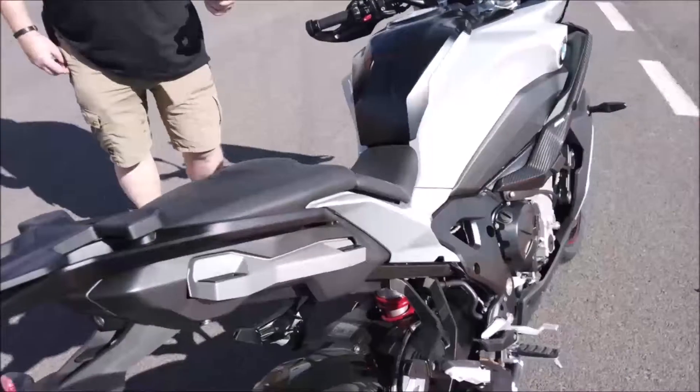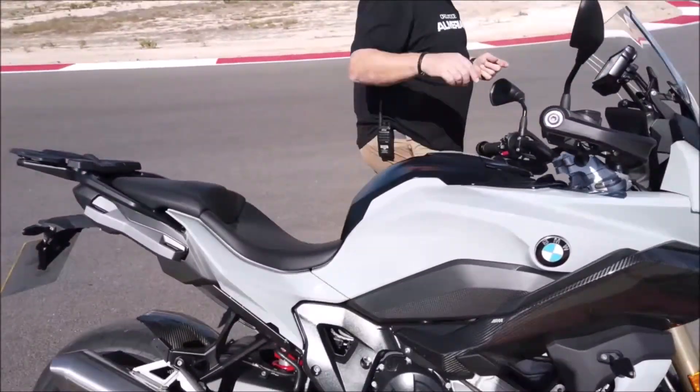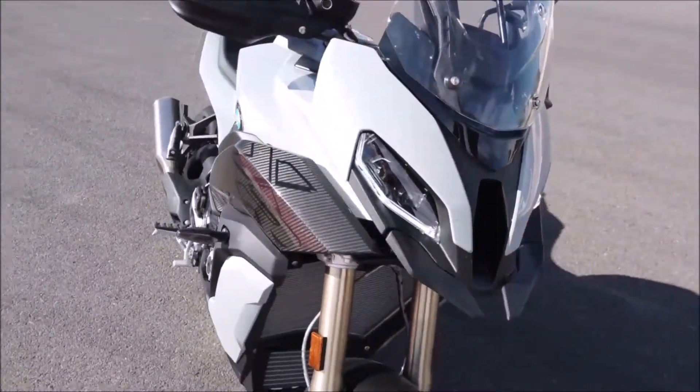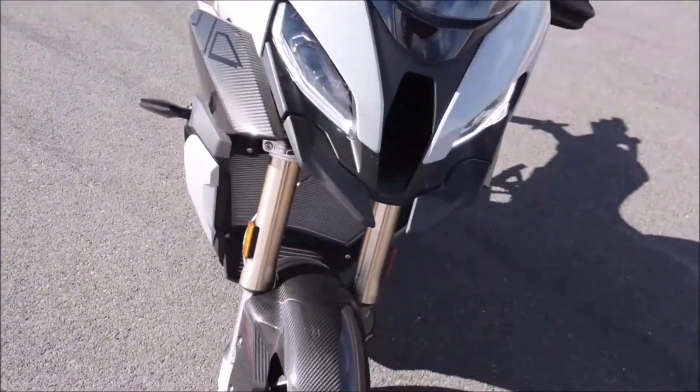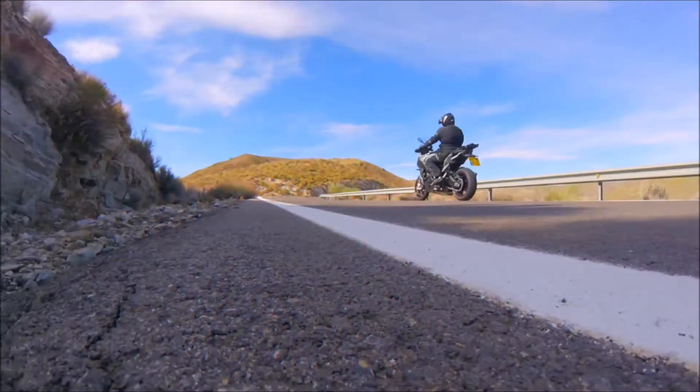I was riding the bike last night on my way back to the hotel and I noticed that it's got LED lights on the front and the front has a much more aggressive look to it. It's also got a cornering light that comes on when you turn into a corner.